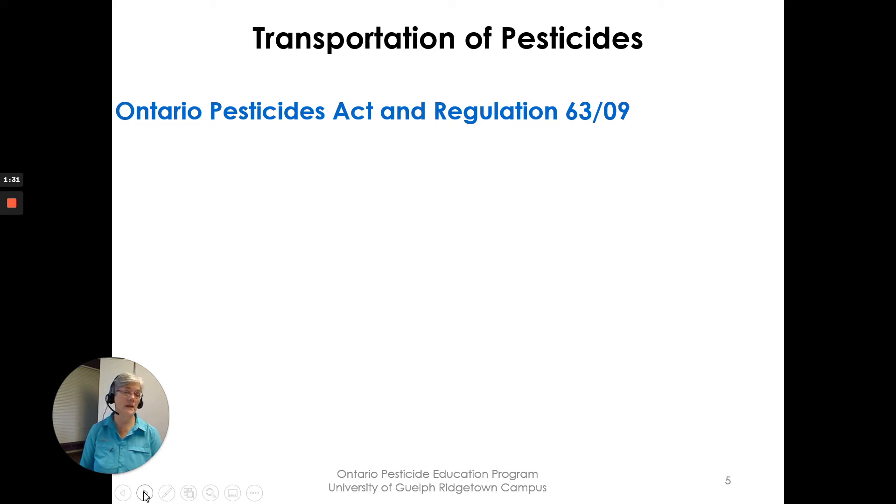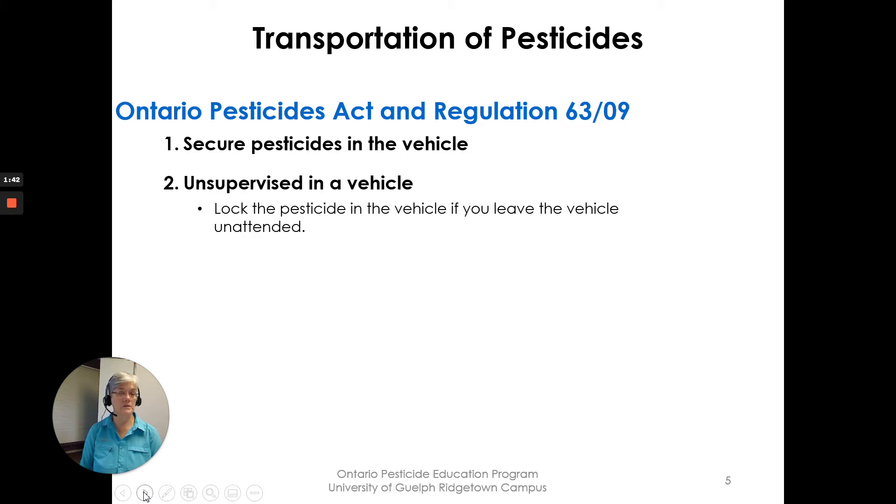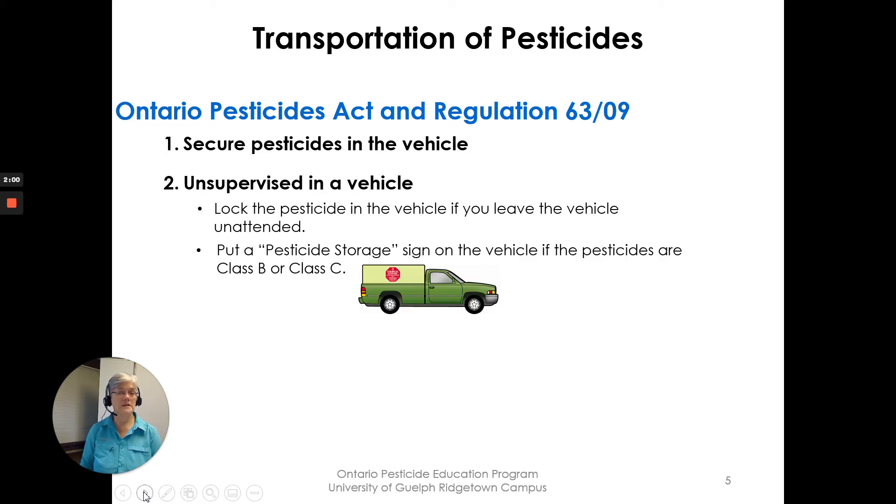The Ontario Pesticides Act and Regulation 6309 have requirements for transportation. First, secure the pesticides in the vehicle. Second, if the vehicle is unsupervised and unattended, you must lock the pesticides in the vehicle. If you're just driving it home, you only need to secure them. If the vehicle is left unsupervised, put a pesticide storage sign on the vehicle if the pesticides are Class B or Class C — that's restricted or agricultural pesticides.